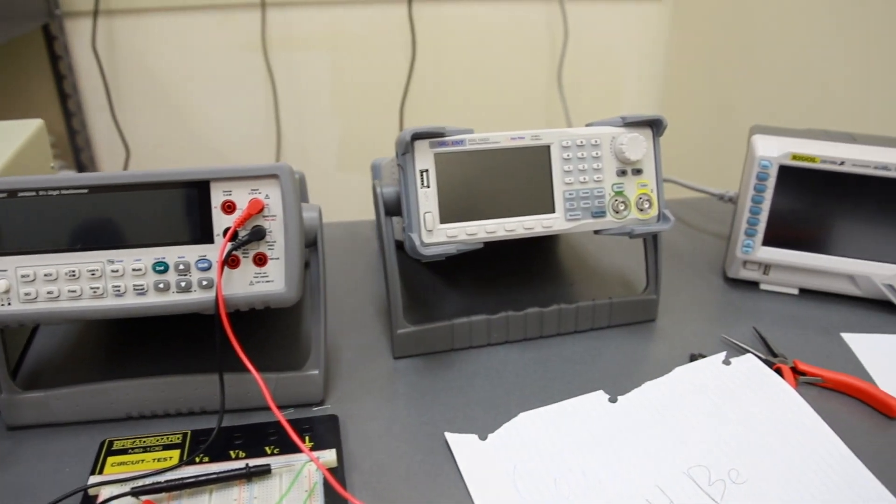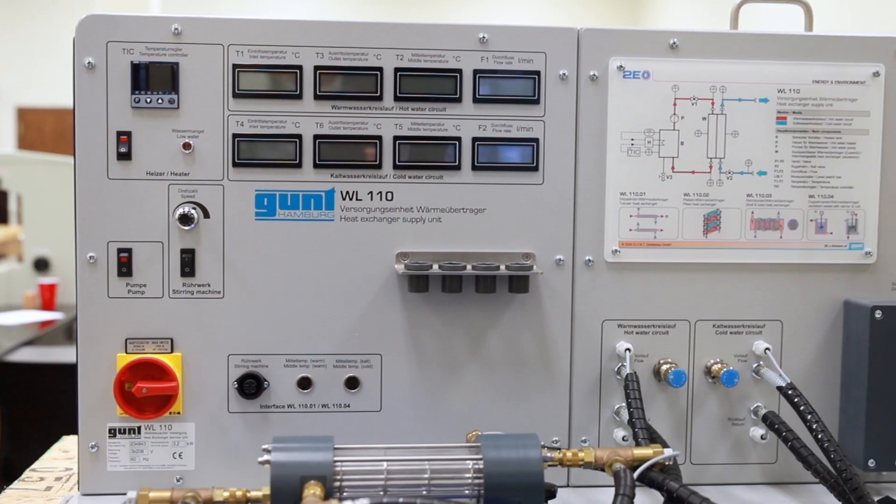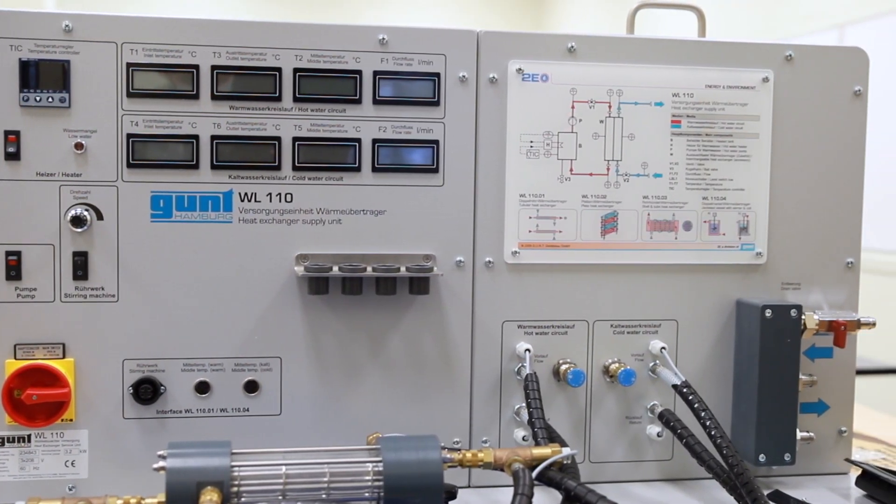One thing that really stood out to me is in our intro to engineering design, we get a lot of hands-on experience. One of our final projects is building a solar water heater. It's very hands-on.